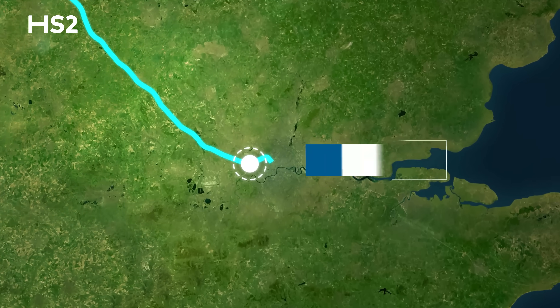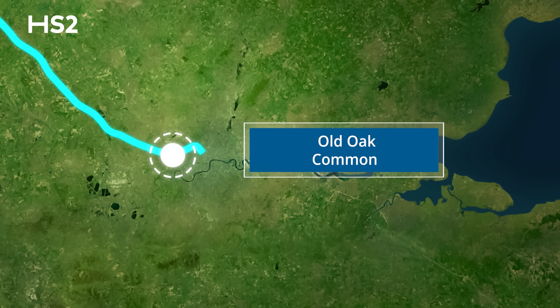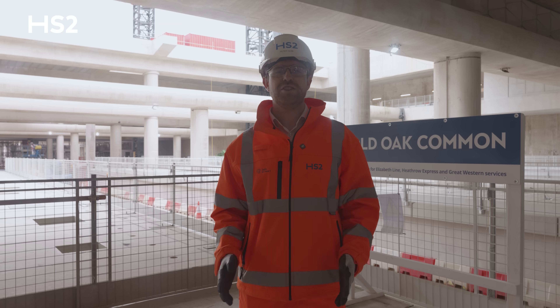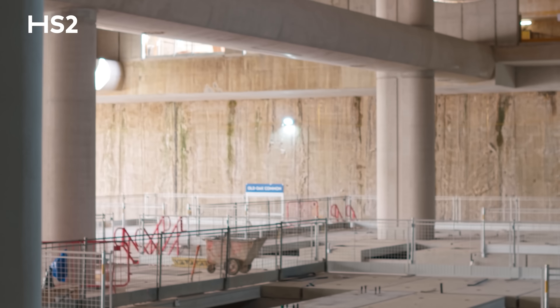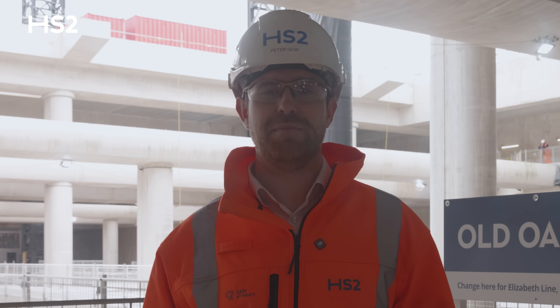Welcome back to Old Oak Common, the site of HS2's new Superhub station in West London. It's been a year since my last update and what a year it's been. We've reached some major milestones and moved firmly into the next phase of construction. I'm Peter Gow and I'm leading this huge construction effort taking place at Old Oak Common.